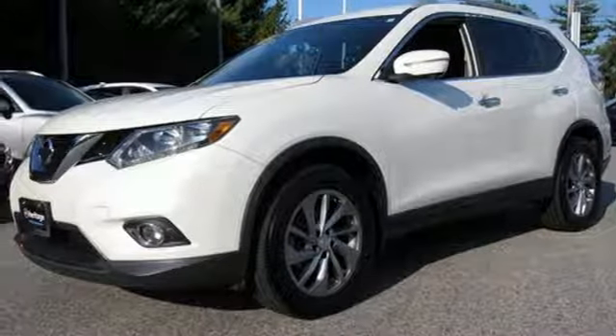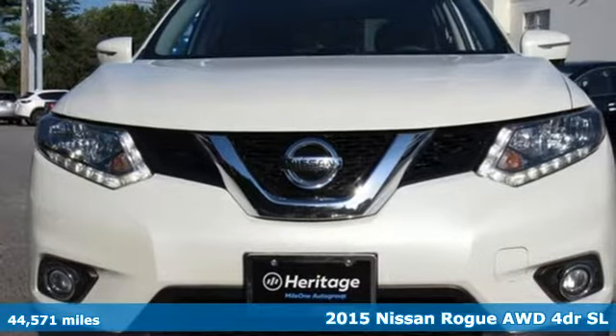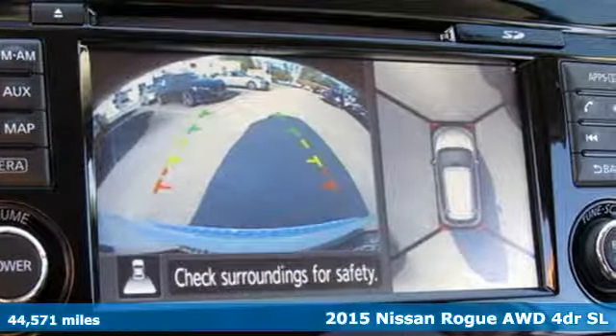Here's a 2015 Nissan Rogue. Innovation, excitement, Nissan. And with features like these, every drive is a pleasure.